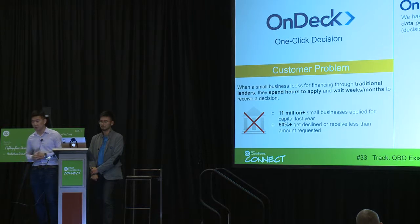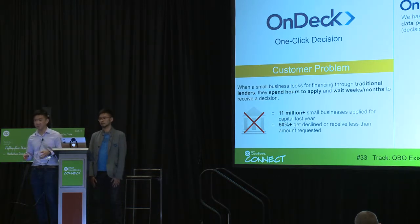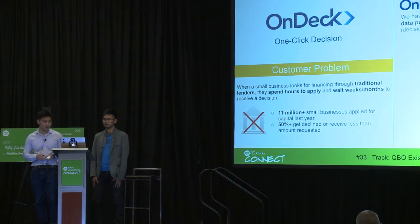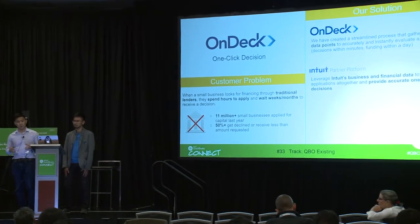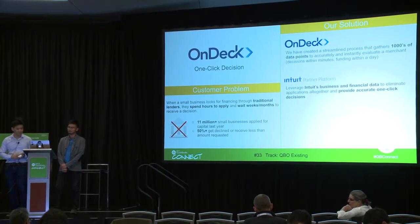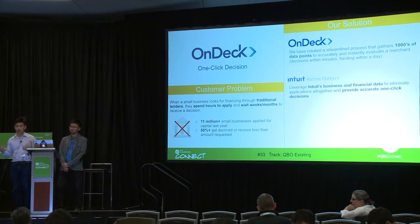OnDeck has done a tremendous job in the past few years to really streamline the process. Today, we collect and crunch thousands of data points to give a decision almost instantly and fund you as fast as one business day. What we wanted to explore in this hackathon was: what if somebody could get a decision with only one click? Getting rid of all the different application forms and all of the baggage behind getting a credit decision.